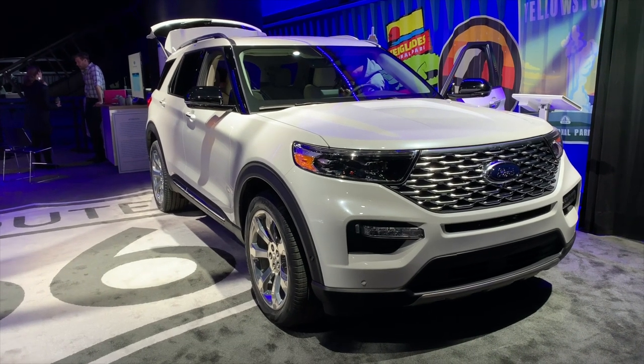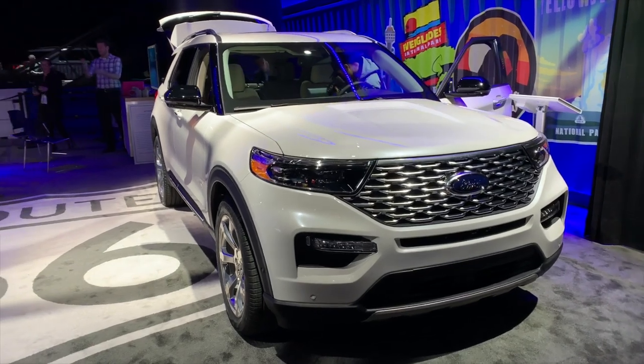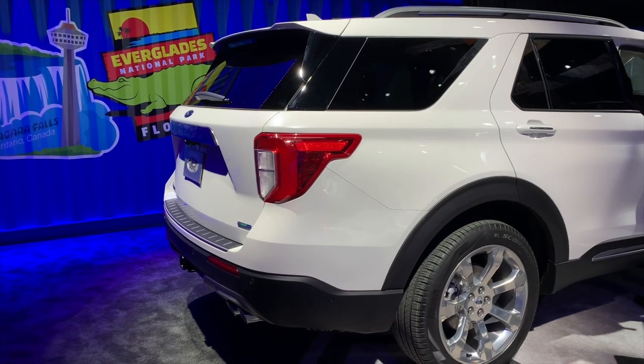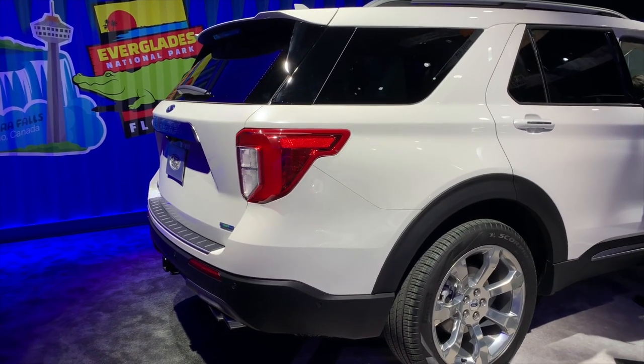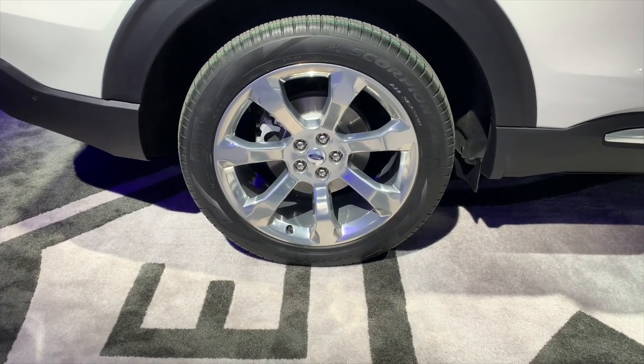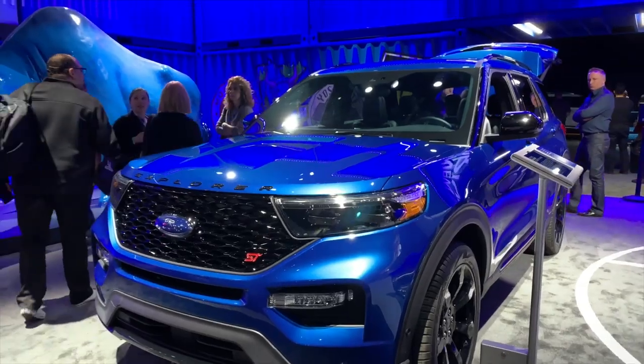More spacious and powerful than its predecessor, the latest Explorer boasts 6.1 cubic feet of extra cargo space and comes standard with a 300 horsepower turbocharged 2.3-liter inline-four. A 365 horsepower twin-turbocharged 3.0-liter V6 is also available, while the high-performance ST model boasts a 400 horsepower variant of the six-cylinder engine.